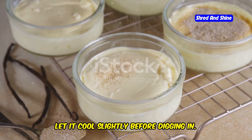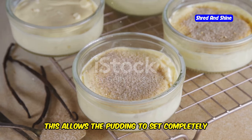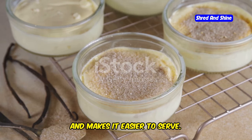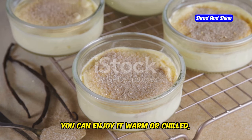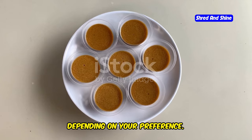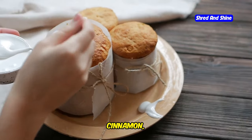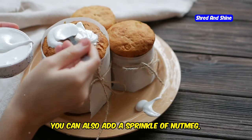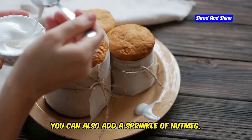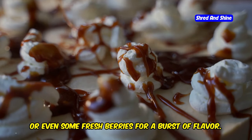Let it cool slightly before digging in. This allows the pudding to set completely and makes it easier to serve. You can enjoy it warm or chilled, depending on your preference. For an extra touch of indulgence, top it with whipped cream, cinnamon, or melted butter. You can also add a sprinkle of nutmeg, a drizzle of caramel sauce, or even some fresh berries for a burst of flavour.